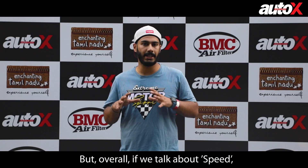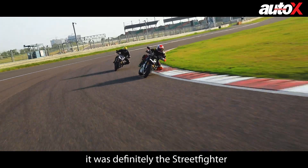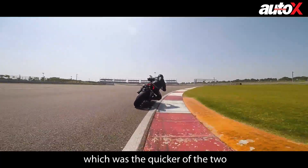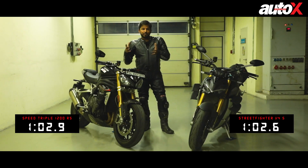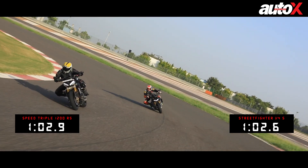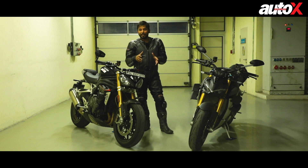Overall, if we talk about outright speed, the quickest was the Streetfighter V4. In terms of lap times, both motorcycles are quite evenly matched — the Speed Triple RS was just 0.3 of a second slower than the V4S, despite that huge power advantage.